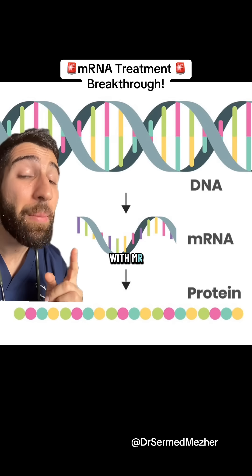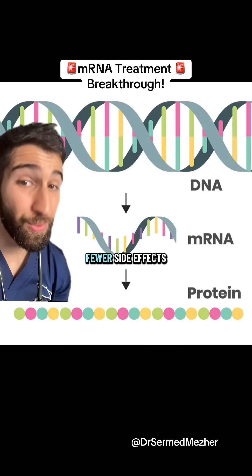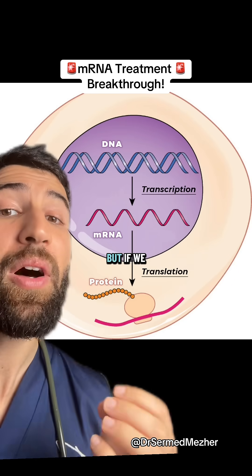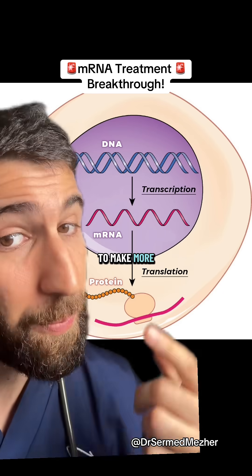Scientists have just made a breakthrough with mRNA-based medicines that could make them more effective with fewer side effects. Some proteins can fight disease, they can build immunity, kill cancers, but if we give those proteins then we need to keep giving them as the body doesn't know how to make more.